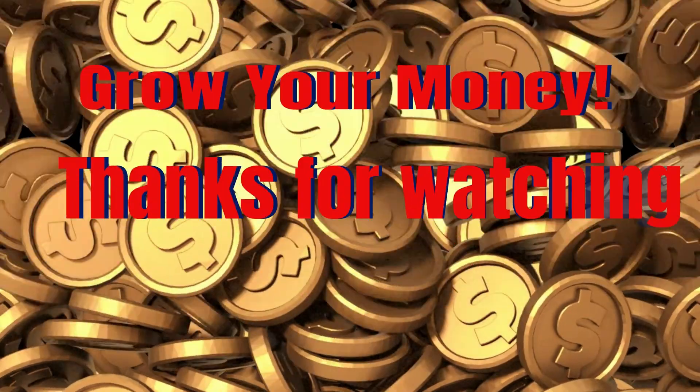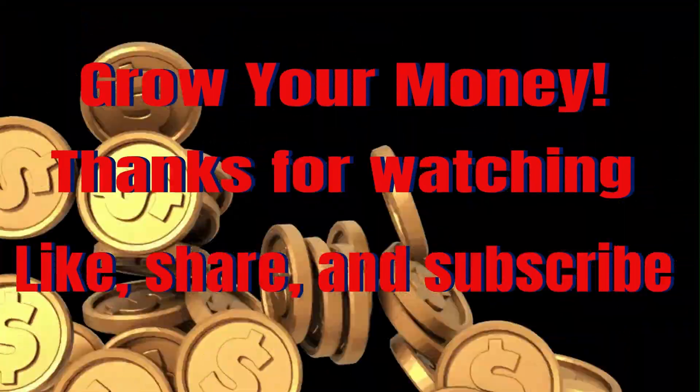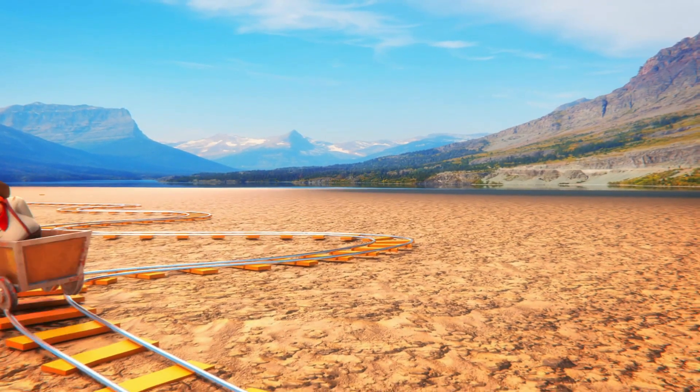And that's all for today. Thanks for watching. Please like, share, and subscribe if you found this channel useful.